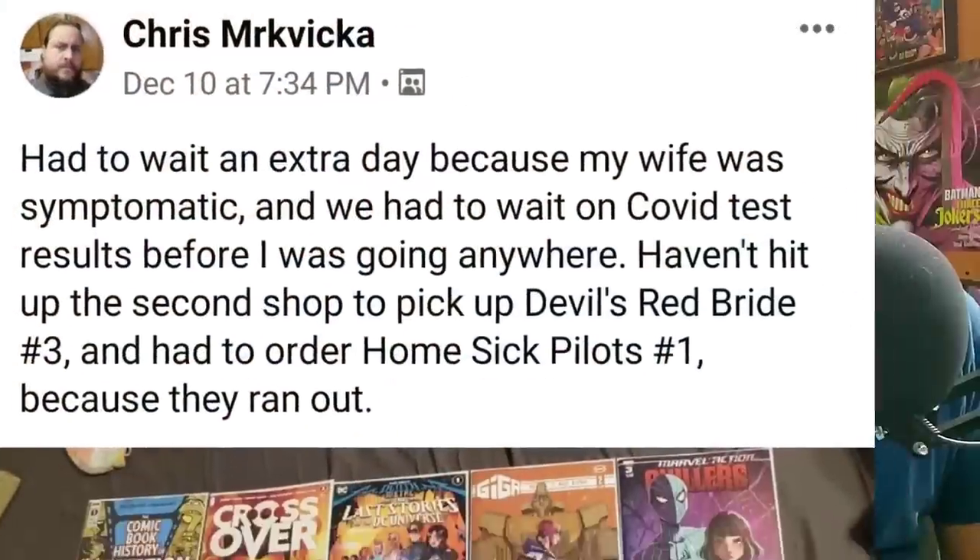Next we have Chris Mervanka. He says he had to wait an extra day because his wife was symptomatic and they had to wait on COVID test results before going anywhere. But he wound up going into the store and getting his books. He has a nice group of books here. Thank you for sharing — hope everything is well in your household, Chris.